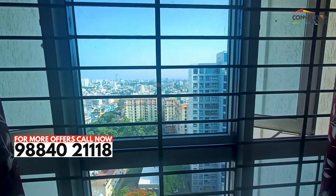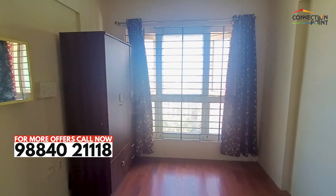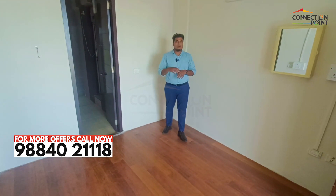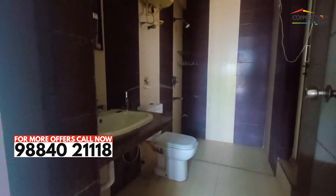So you can see the master bedroom. This is the entrance of the master bedroom — it's a big bedroom. This unit is a semi-furnished unit. You can also have an attached toilet.